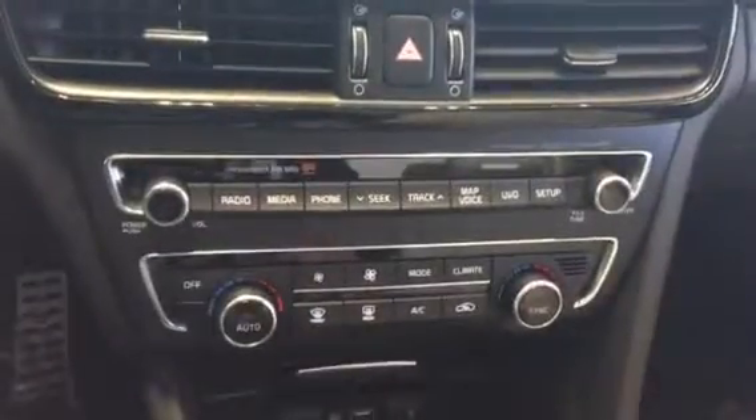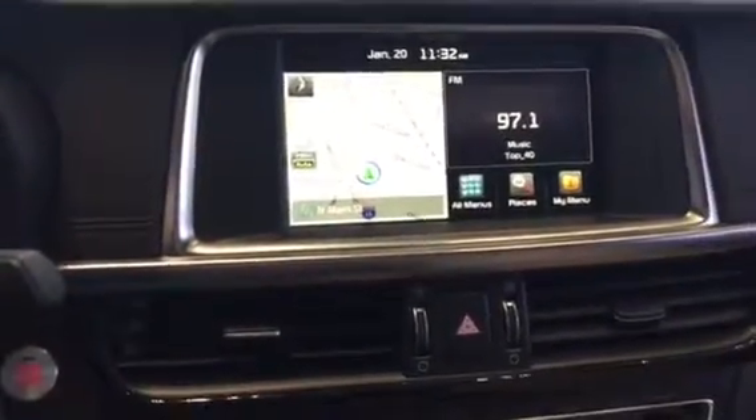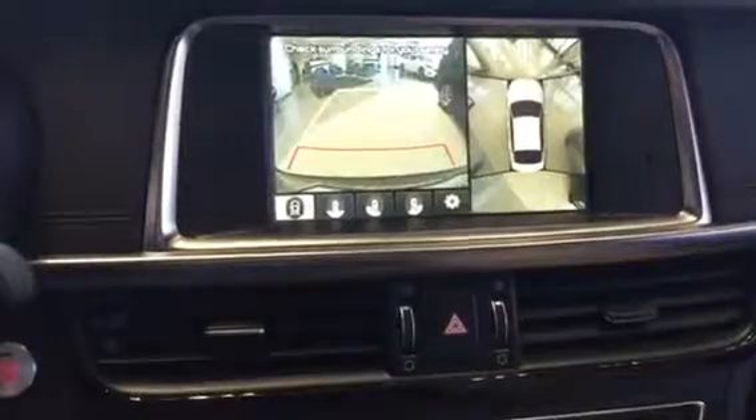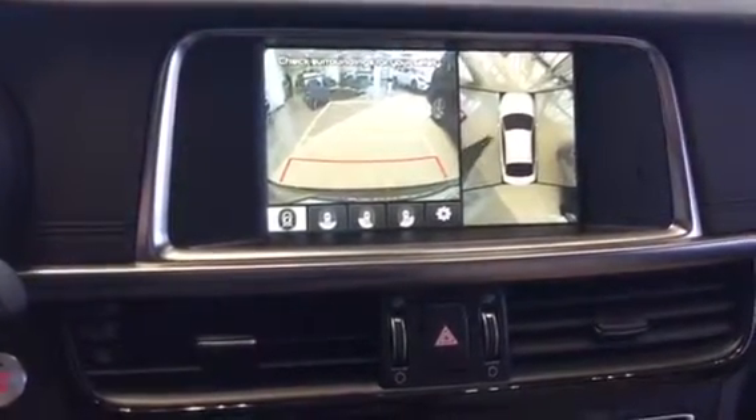All of your audio and more audio controls, as well as your temperature control. Navigation, again if it's equipped with it — throw it in reverse and it does come available with the around-view monitor as well.